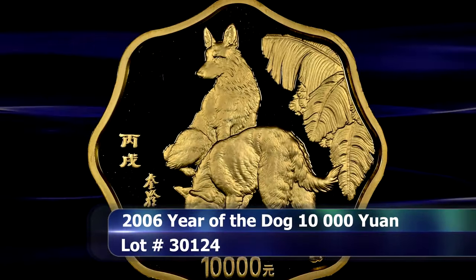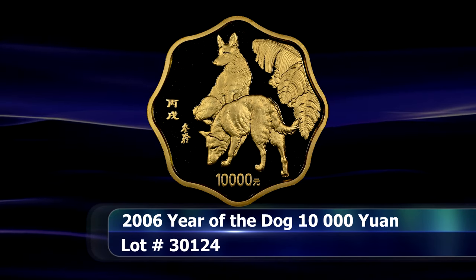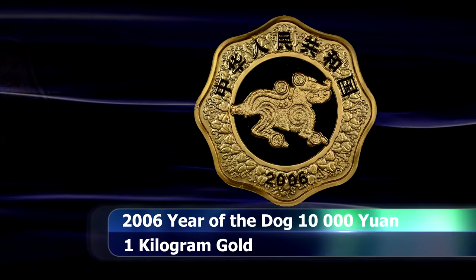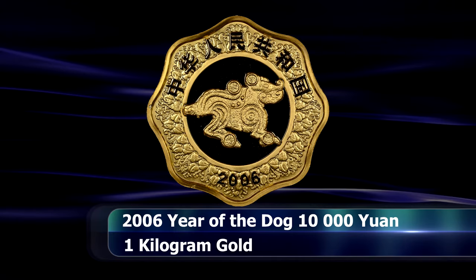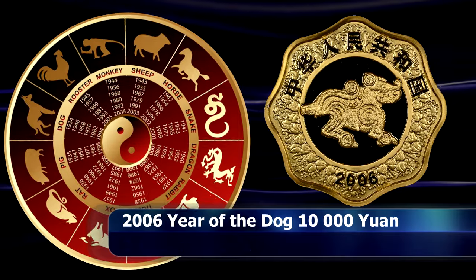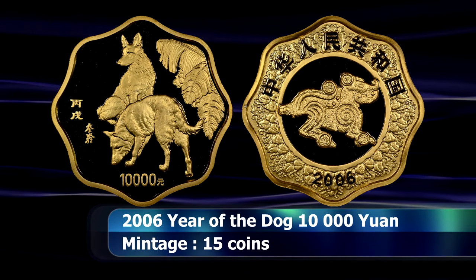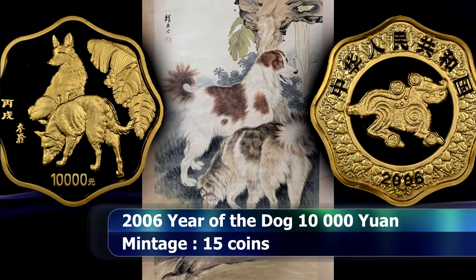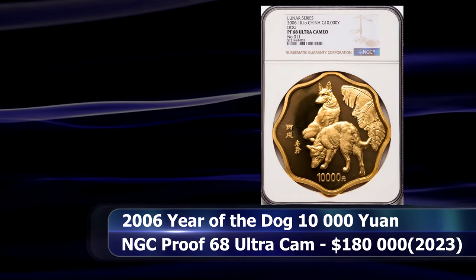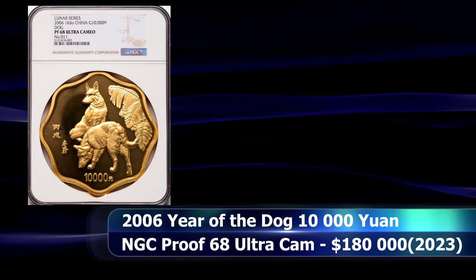Chinese coins have become renowned for their annual Lunar series, and at the very pinnacle of that series are these large-sized 1 kilogram gold coins. This scalloped example from the 2006 Year of the Dog issue has a mintage of only 15 coins, of which this was number 11, with an obverse design reminiscent of the Mogu style paintings of Liu Kyu Ling. The coin was graded by NGC as Proof 68 Ultra Cameo, and by auction's close it sold for $180,000.